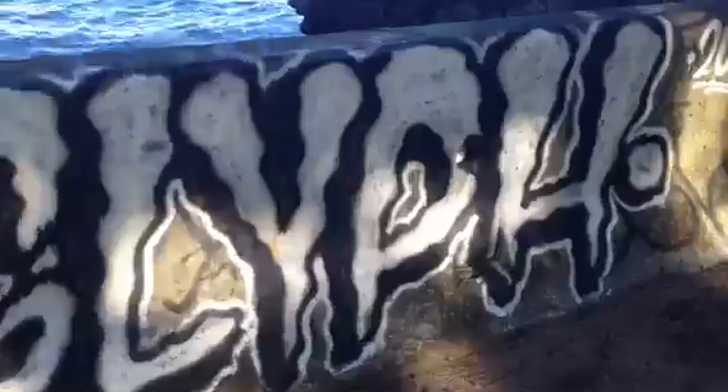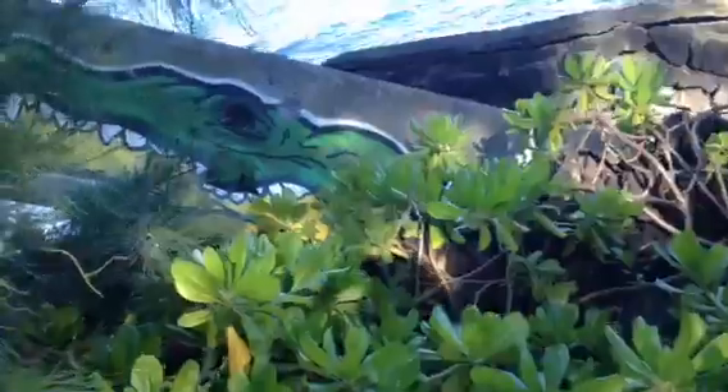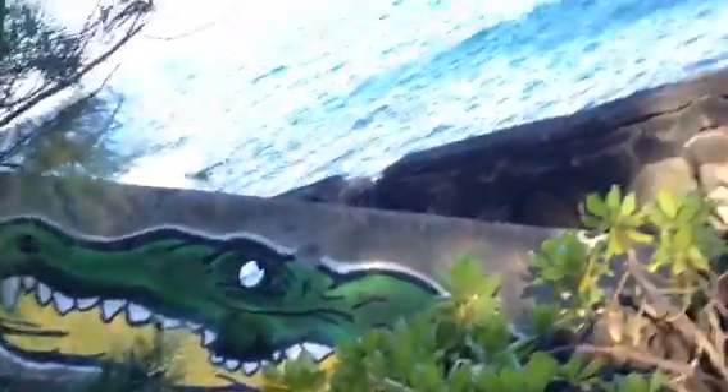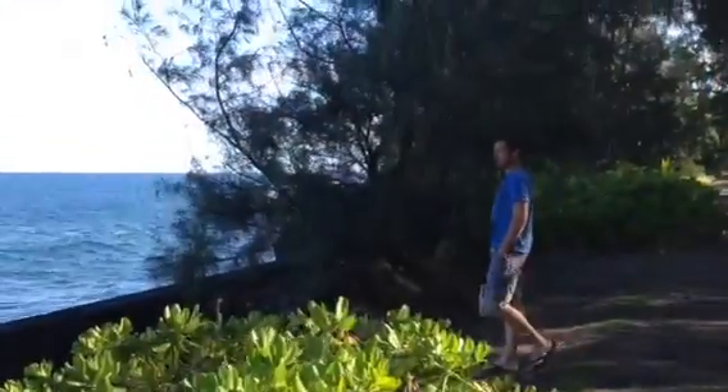Look at that, and look at this. A little alligator — I like that, that's pretty cool. Here's my friend.